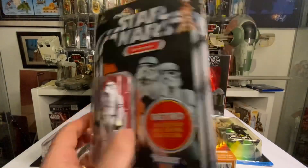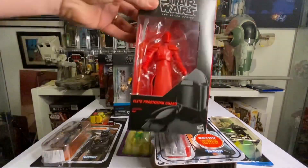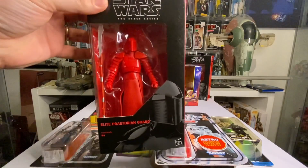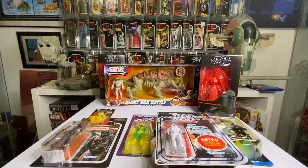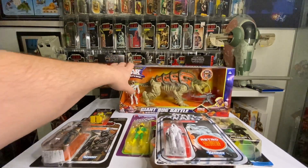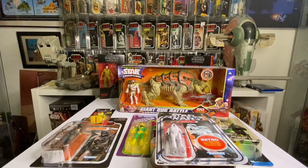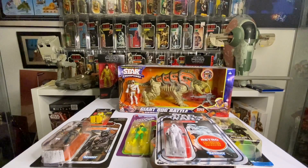We've got a Praetorian guard — he's been out of the box, box is a little rough, but he's great for someone who wants an opener for display. We've got this great big bug figure — awesome figure, anyone who loves bugs will love it, kids love bugs. It's got some weapons and there's a figure in there. They're gradually going to bring out a couple more figures, so great little thing.